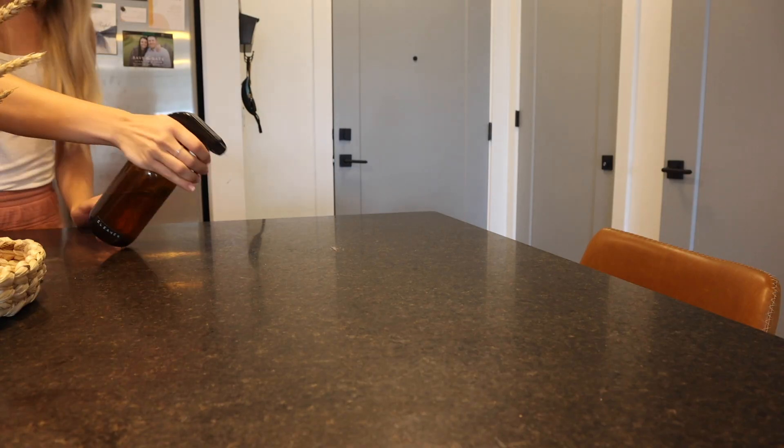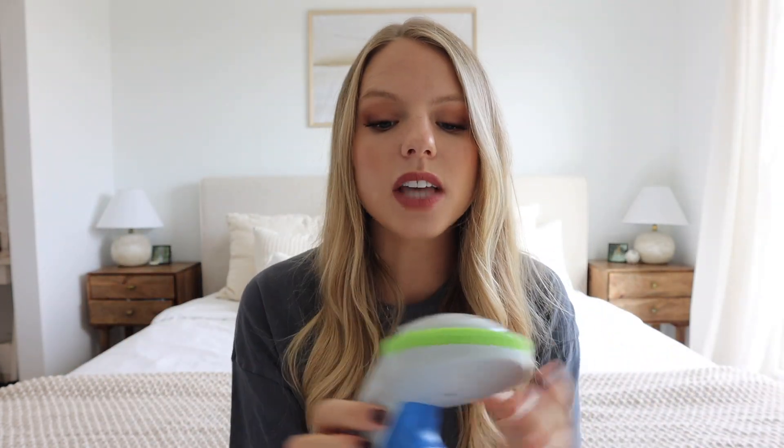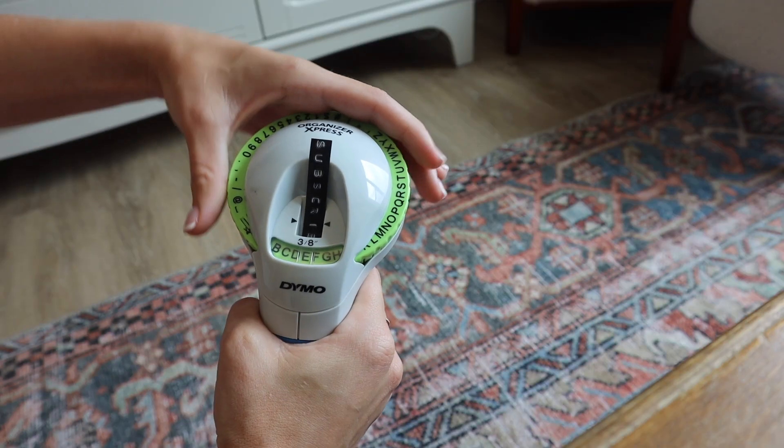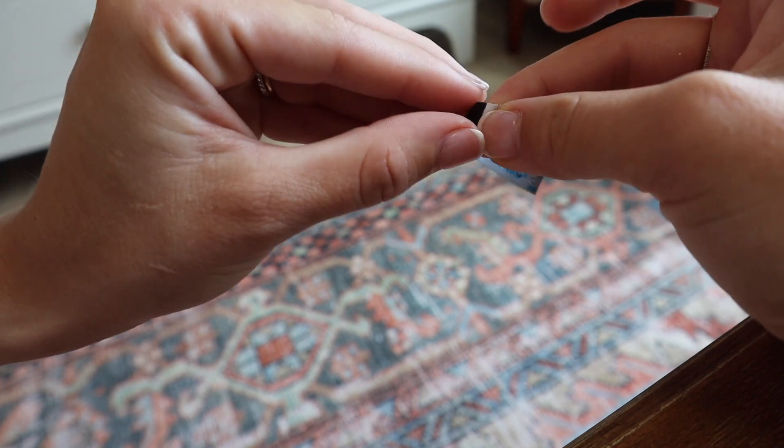Now we're hopping into organization — one of my favorite categories because I love organizing and making things look pretty. The first product is this really cute little amber glass spray bottle. I got it off Amazon in a pack of two, then labeled it myself. I filled it with a Young Living Thieves cleaner solution diluted with water — it smells amazing and looks super cute on the counter. I made the label using a Dymo label maker — you click the letters, crank it, and it prints out a label. Super cheap and really elevates the look.